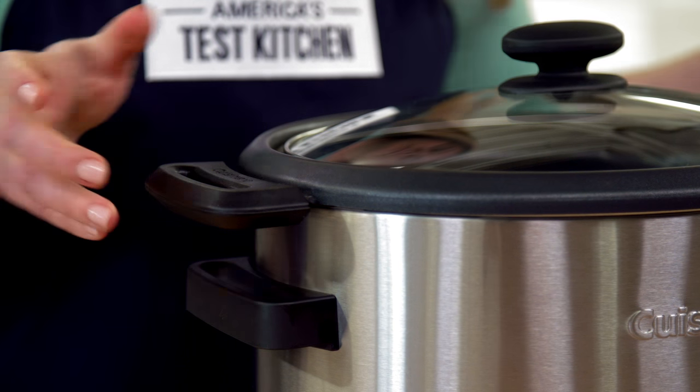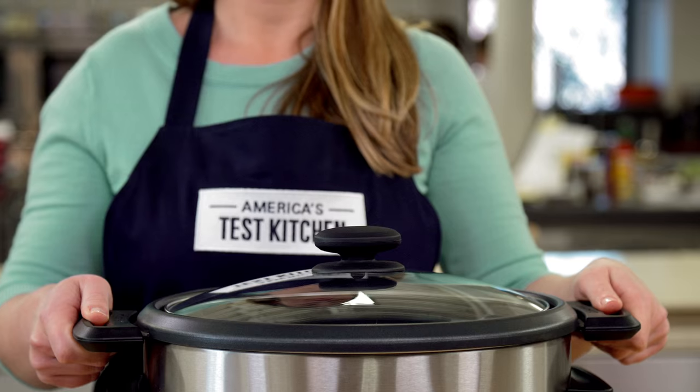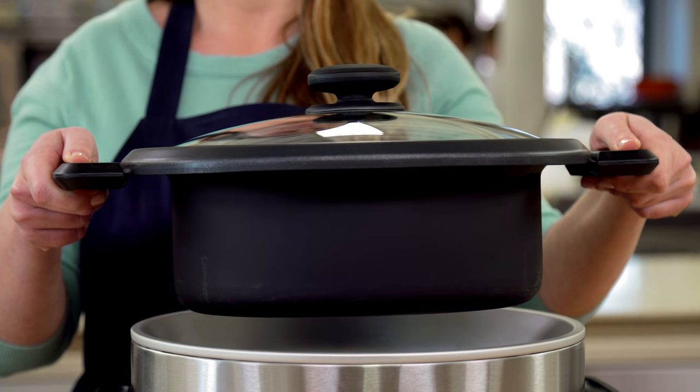It has large grippy handles that make it easy to carry and clean. And its dishwasher-safe metal insert is lighter and more durable than ceramic inserts that can crack.